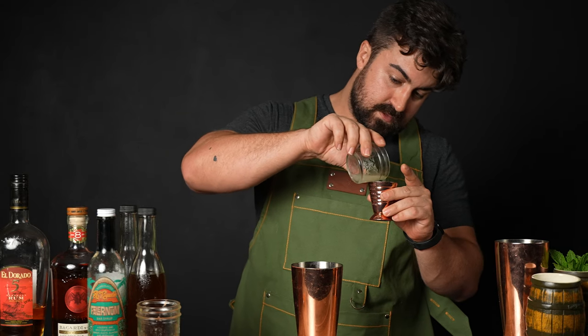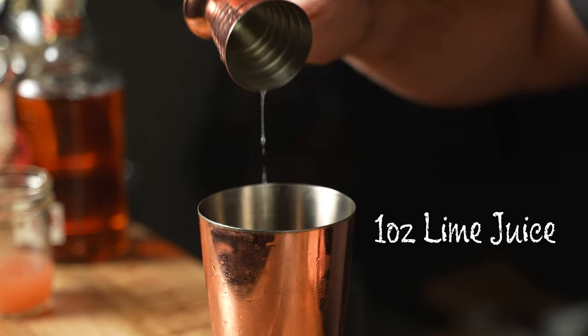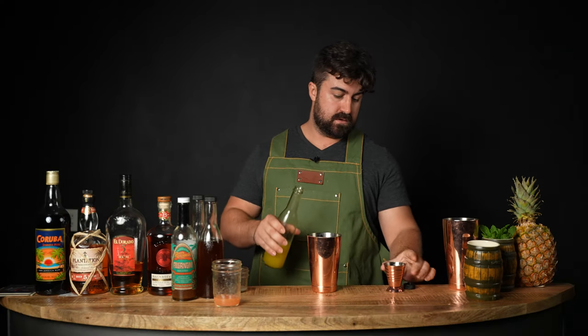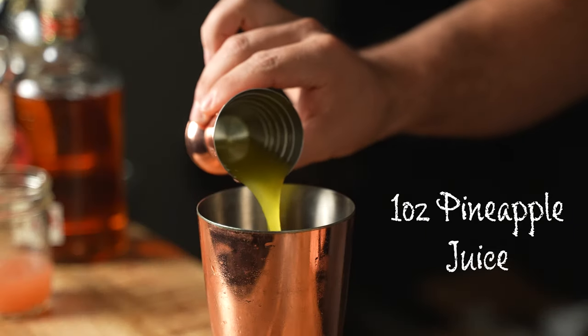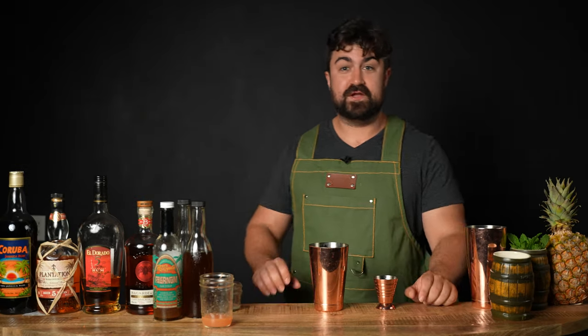Now I'm going to do one ounce of fresh squeezed lime juice. If you guys aren't using fresh squeezed juices, I highly recommend you start — it's a complete game changer and you won't go back once you do. Next, we're going to do one ounce of fresh squeezed pineapple juice. I understand if you don't want to juice a pineapple; canned pineapple juice will work fine in that case.